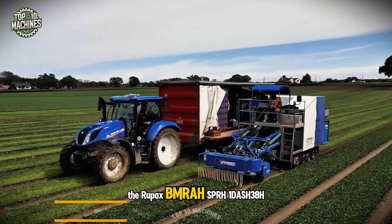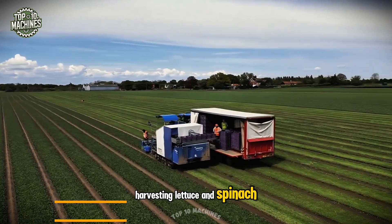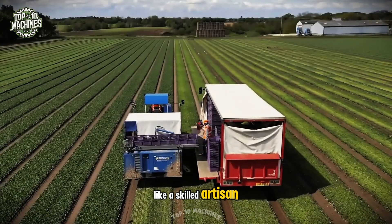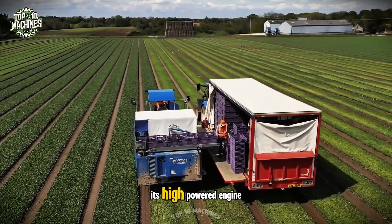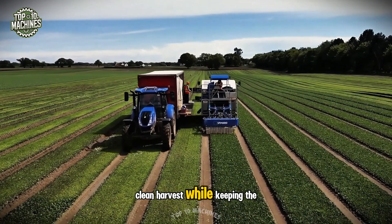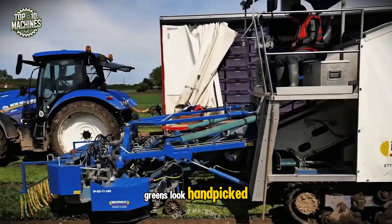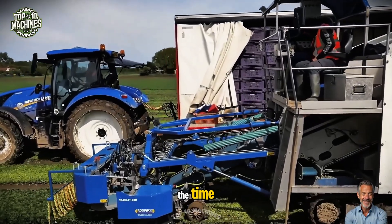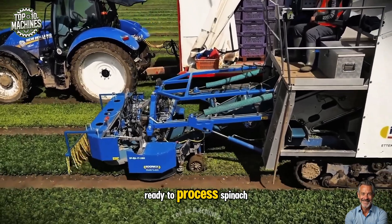The Rupax Bimaro SPRH1-38H is a game-changer for harvesting lettuce and spinach. Like a skilled artisan, it slices each leaf with remarkable accuracy. Its high-powered engine and precision cutting system deliver a quick, clean harvest while keeping the plants intact. With the Rupax Bimaro, your greens look hand-picked, but in a fraction of the time. Just oversee the operation and enjoy flawless, ready-to-process spinach.